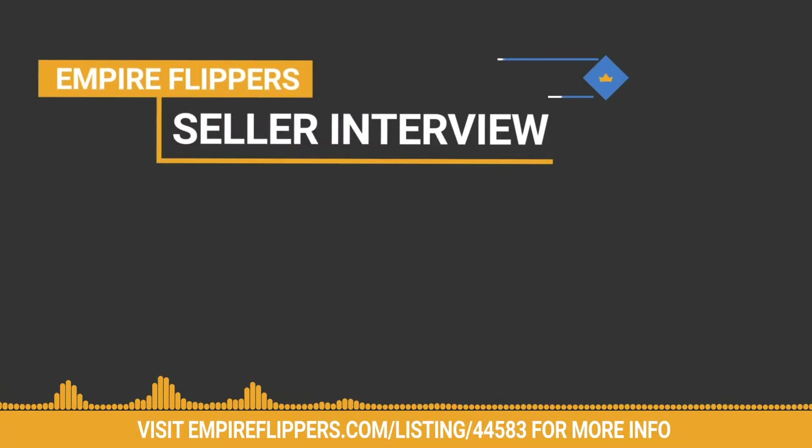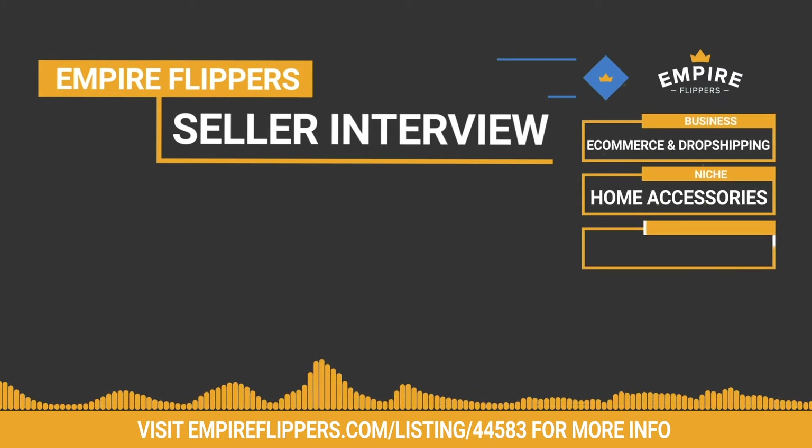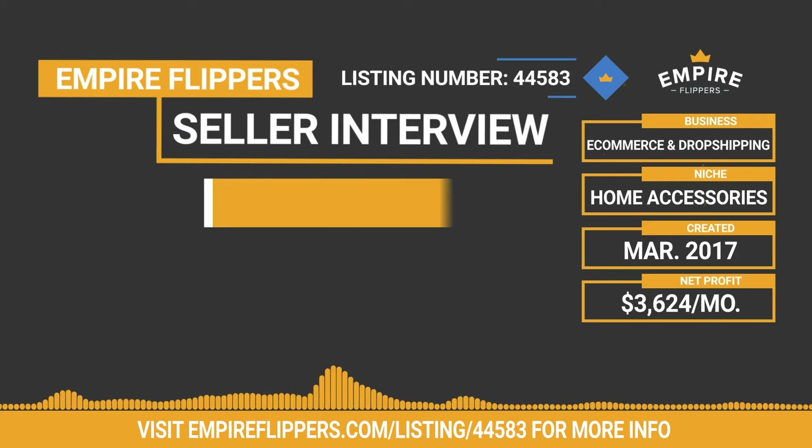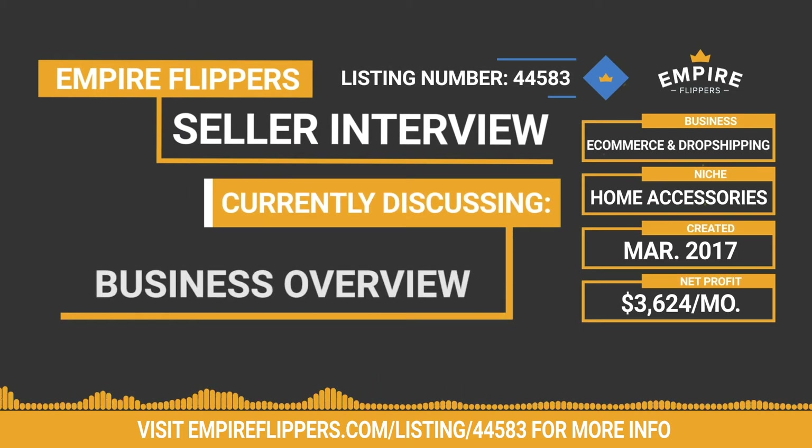Thank you for tuning into our Seller Interview Series. Up today, we've got an e-commerce and dropshipping business for sale in the home accessories niche. Created in March of 2017, this business makes $3,624 per month in net profit, and the listing number for the business is 44583. We do these interviews to give potential buyers more information about both the seller and the businesses they're looking to purchase, covering everything from niche selection to traffic and monetization. How are you doing today, Yuri?